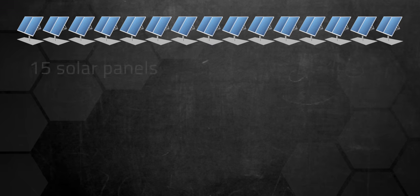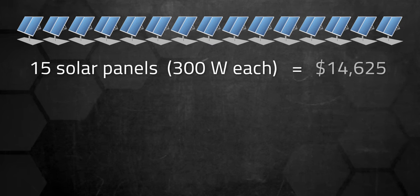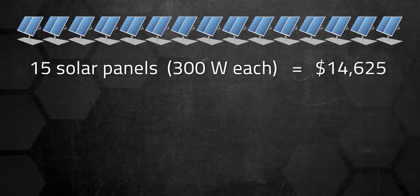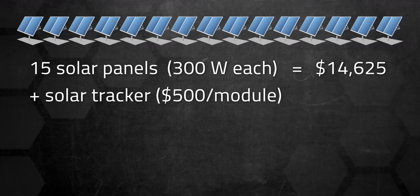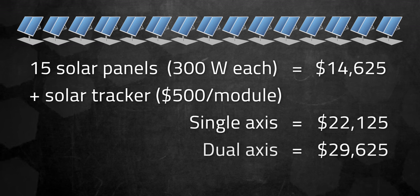Moreover, trackers are too heavy to be used on rooftops, so they're usually installed on ground-mounted systems. For a system with solar panels rated at 300 watts each, the total cost would be about $14,625. If you want to include a solar tracker, that would cost an additional $500 per solar module, adding up to a total cost of around $22,000 for a single-axis or about $29,000 for dual-axis.